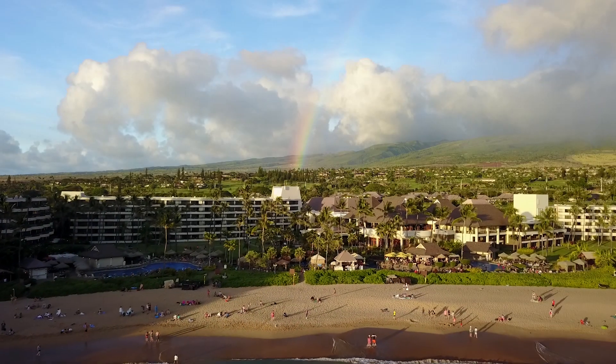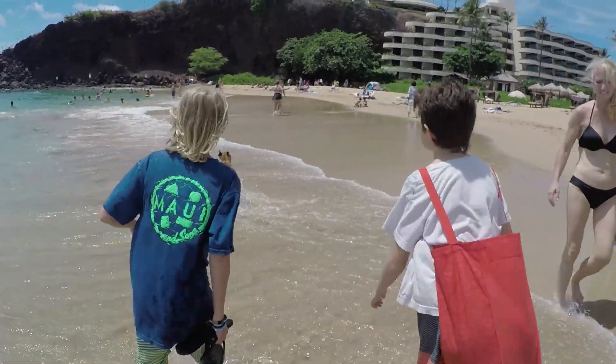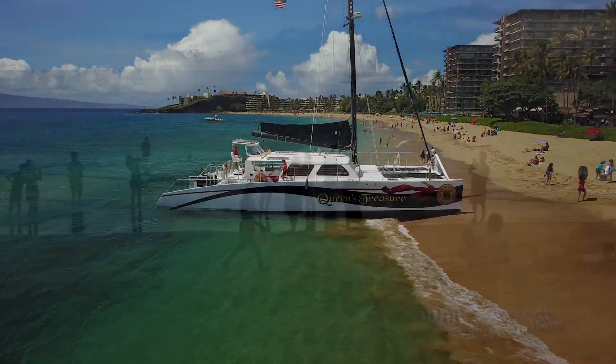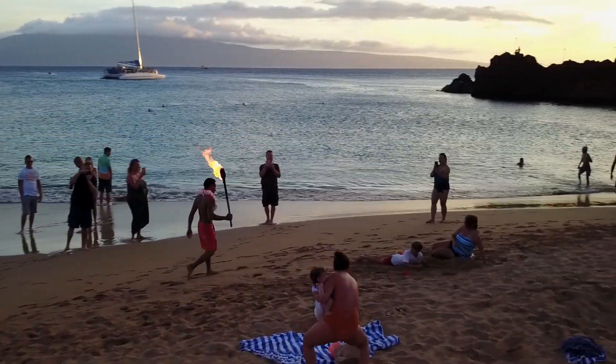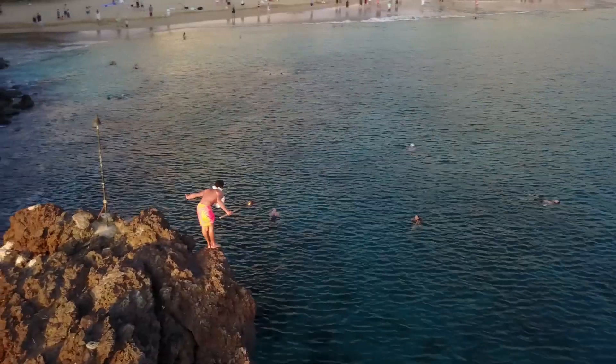All in all, Ka'anapali Beach is a great place to spend the day with friends and family. Everything from parasailing to jet skiing is available in one beautiful place. And if you stay for sunset, you might even catch the ceremonial torch lighting on the north end of the beach.